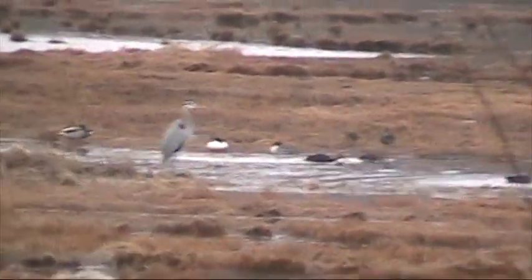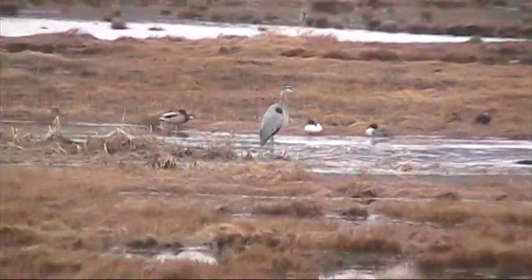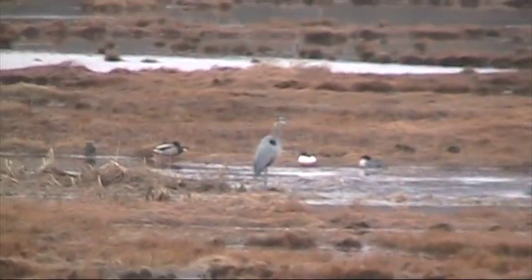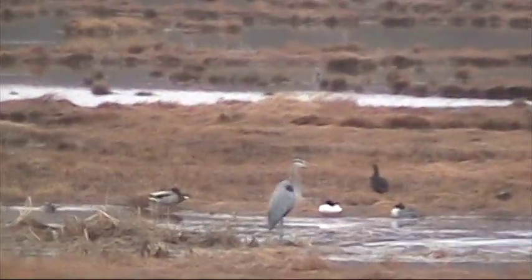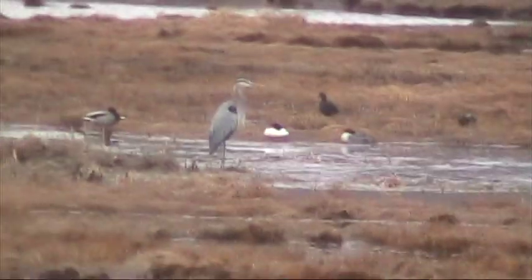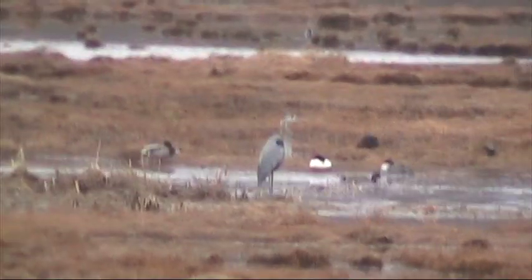It would stand to reason that the contaminants contained in clinker dust and cement kiln dust, and the overall manufacturing of cement — the burning of tons of coal, fossil fuels, and the like — would all have an adverse effect on these creatures, their eggs, and probably just about everything else. You can see it's a really foggy day unfortunately.